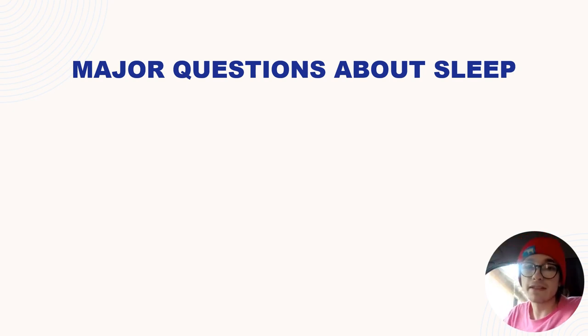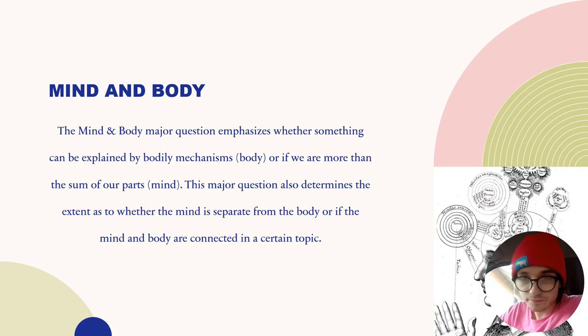Now it's time to talk about the major questions about sleep. Starting with the mind and body major question — it emphasizes whether something can all be explained by bodily mechanisms throughout the body, or if we're more than the sum of our parts, the mind. This major question also determines the extent as to whether the mind is separate from the body, or if the mind and body are connected in a certain topic.